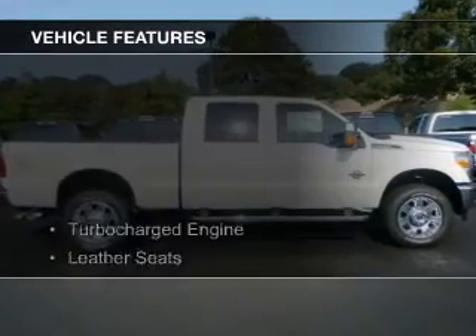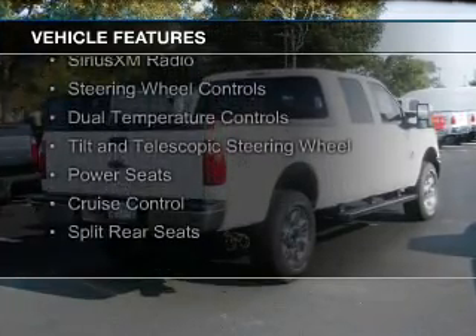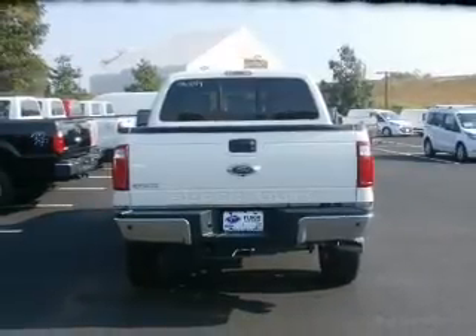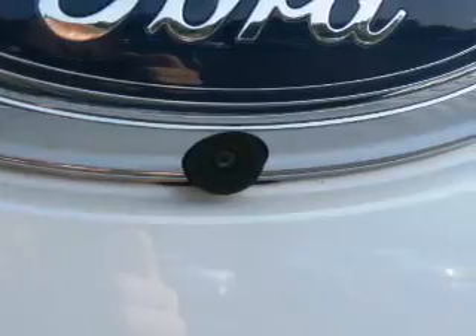The features include a turbocharger, leather seats, Bluetooth connectivity, Sirius XM satellite radio, steering wheel controls, dual temperature controls, a tilt and telescopic steering wheel, power seats, cruise control, and split rear seats.